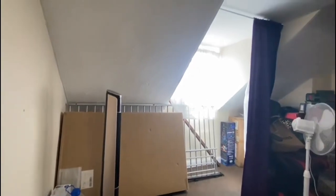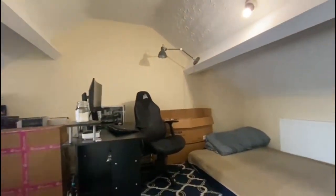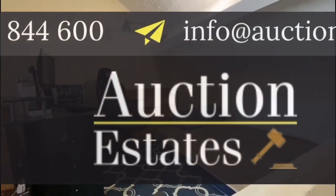We're now heading up the stairs onto the third storey of this property, where the third double bedroom is located. As a reminder, this property is entered into the 17th of August auction at £74,000 plus, and if you are interested in viewing, call the office.